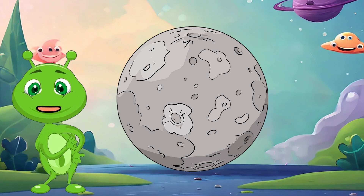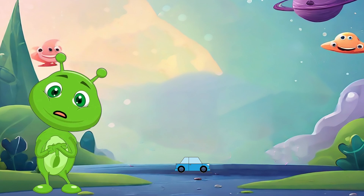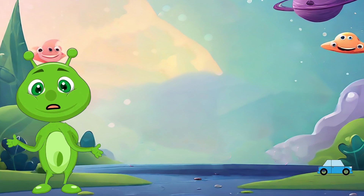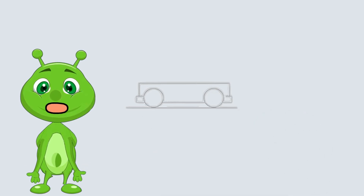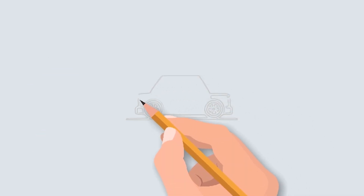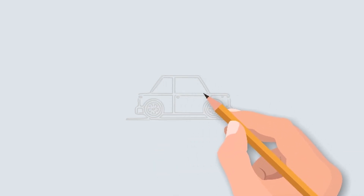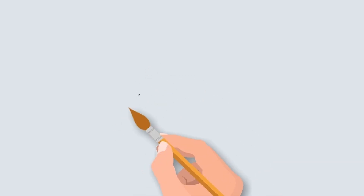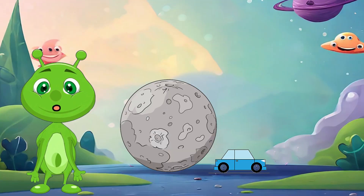Now that we've drawn Mercury, let's compare it to something you might see on the road: a car. Mercury is so much bigger than a car, but they both move in different ways. Let's draw a cute little car next to our Mercury drawing. Start with a rectangle for the car body, then add circles for the wheels and some fun details like windows and headlights.